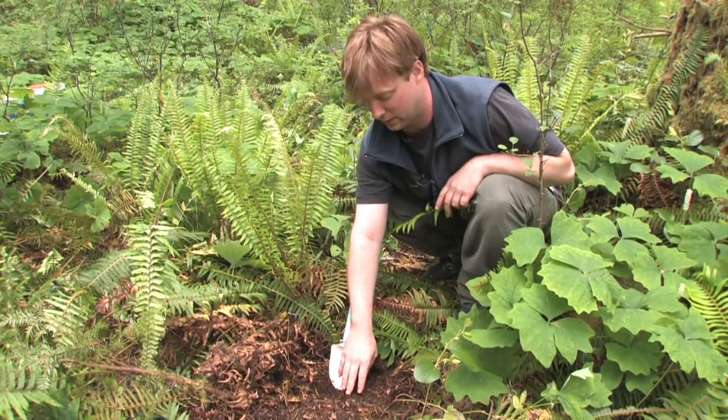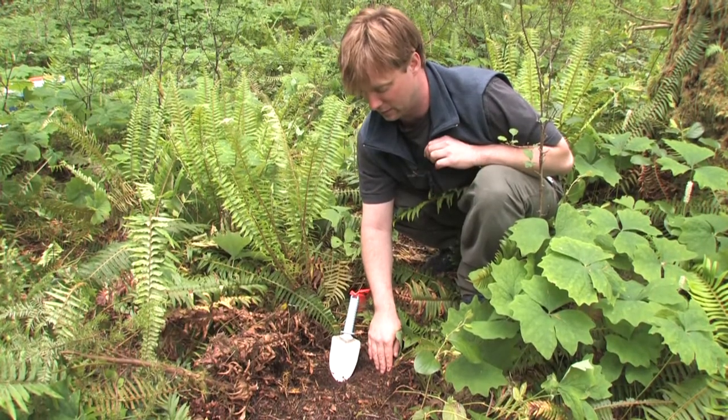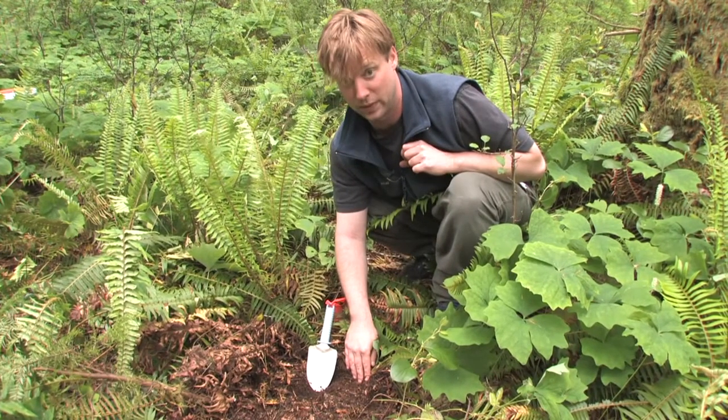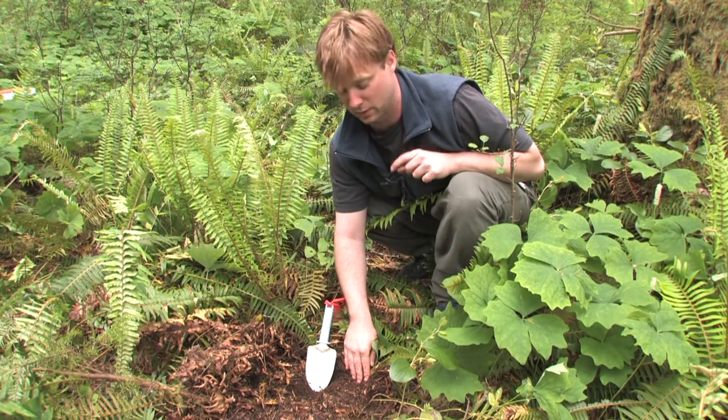One of the central questions we're trying to answer at the STEMS experiment is the effect of living vegetation on ecosystem processes such as decomposition. In terms of fungi, we need to be able to distinguish between saprotrophic fungi and mycorrhizal fungi.